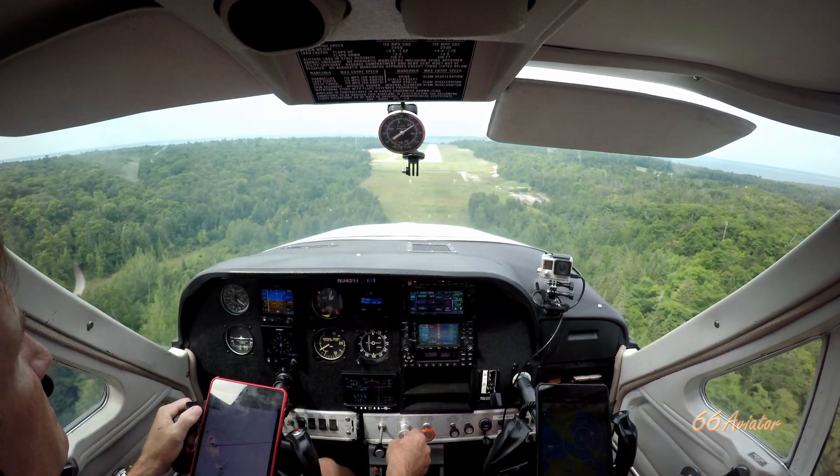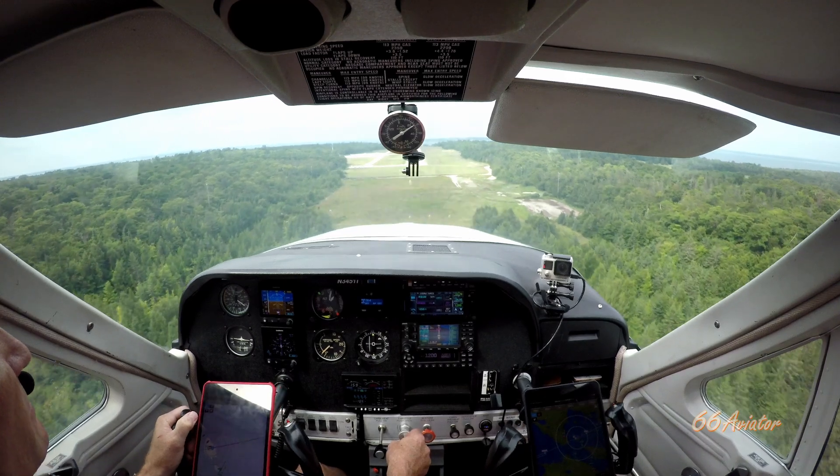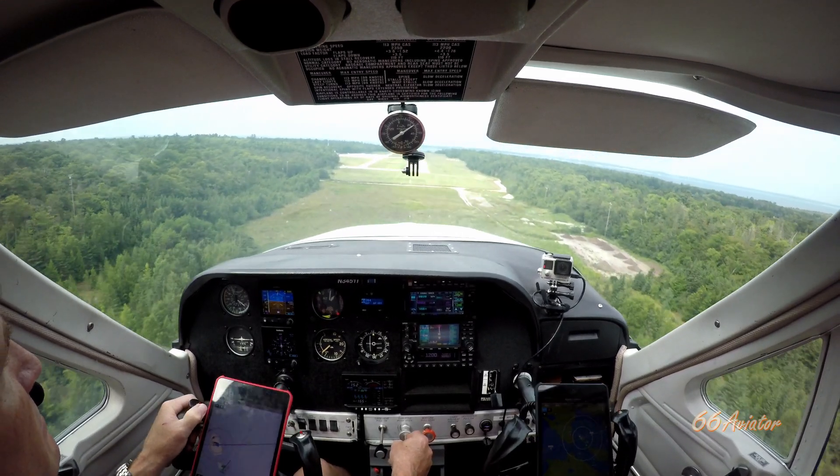Mackinac Island traffic, Piper November 390, 27 Uniform, taxiing to runway 26 — correction, 26, Mackinac.